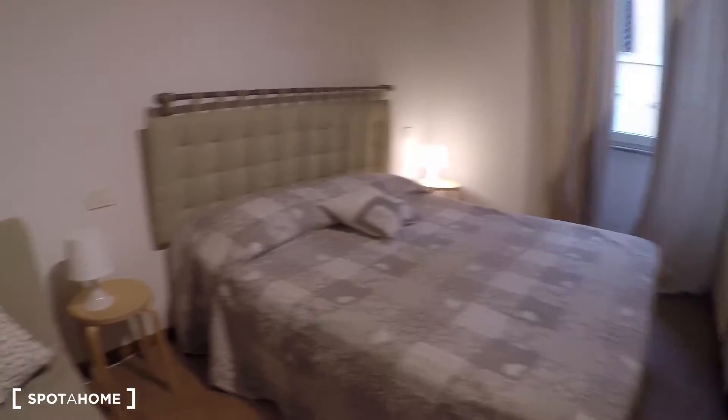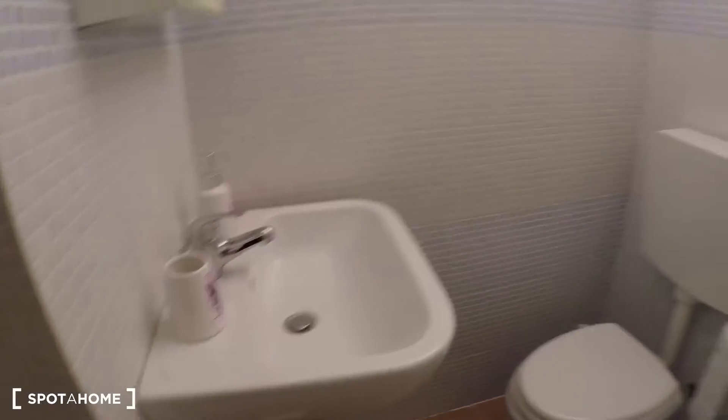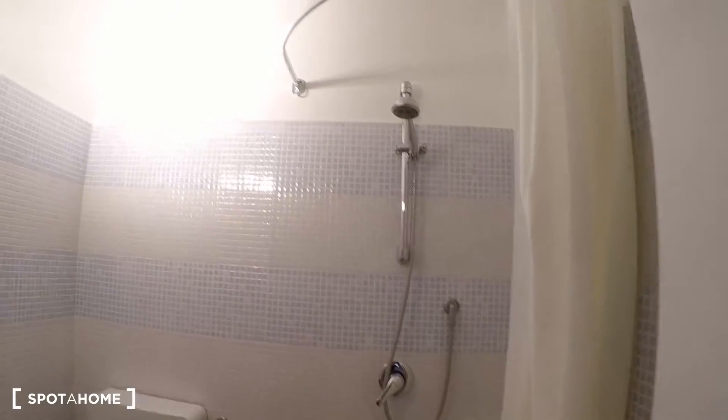Over here we have bedroom number two. There is a double bed, some shelves, and the wardrobe — it's pretty much the same. And over here we have the bathroom with sink, toilet, and shower.